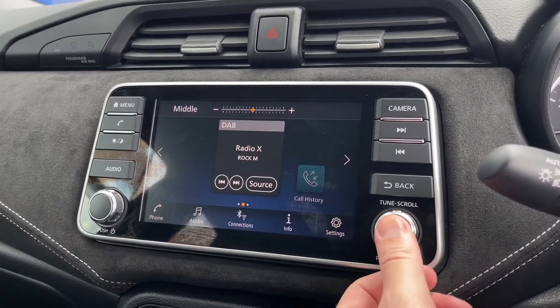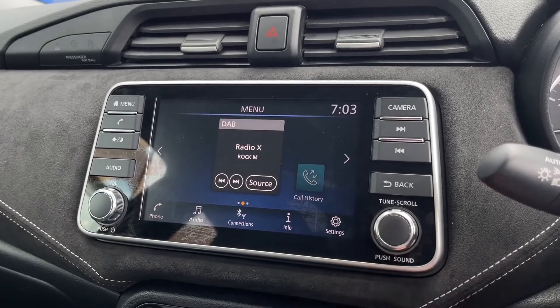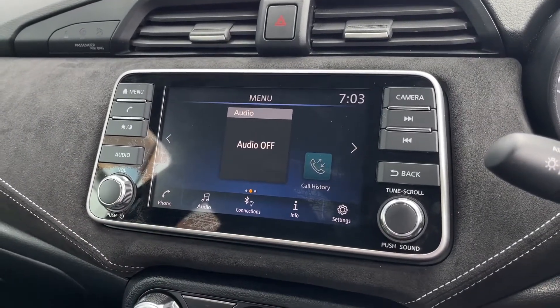There are sound options here to customise the speakers — you've got treble, middle and bass, and you can adjust them or leave them as standard. It does have some fantastic speakers built in, and you have the volume controls there on the left.